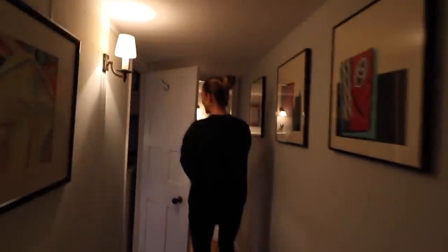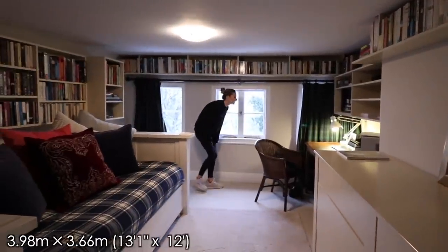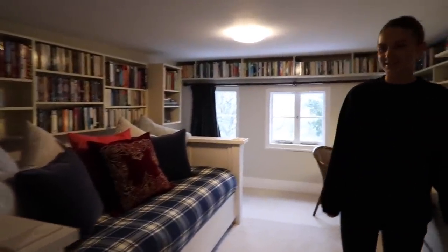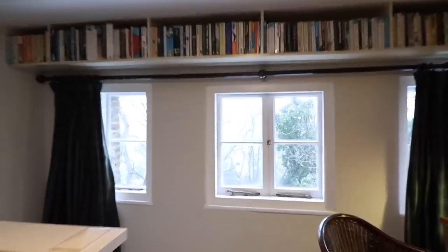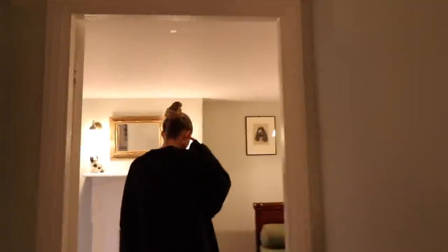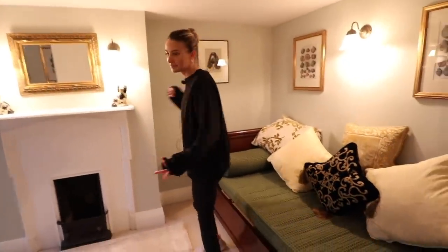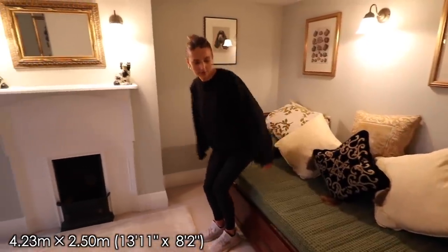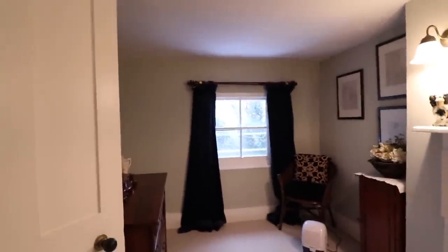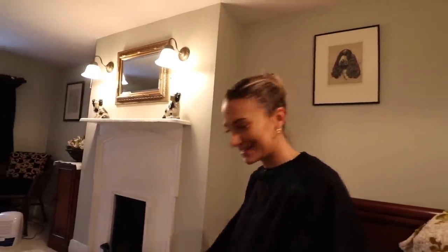Two more bedrooms down here. You start to feel quite high when you look out the window - we're in a castle! This castle is over 300 years old. Here's the last bedroom - you could get a double bed in here. There's a fireplace; this would have been like the nanny's room. And there's another floor with a roof terrace - more stairs, let's go.